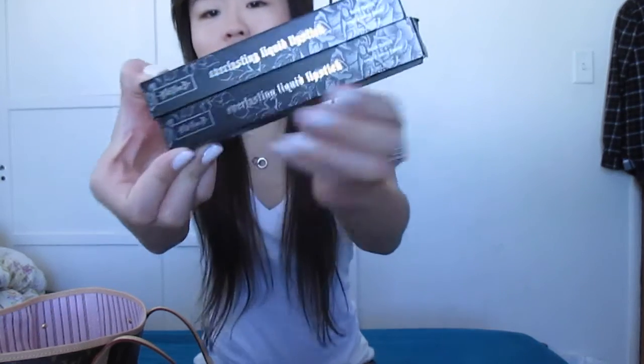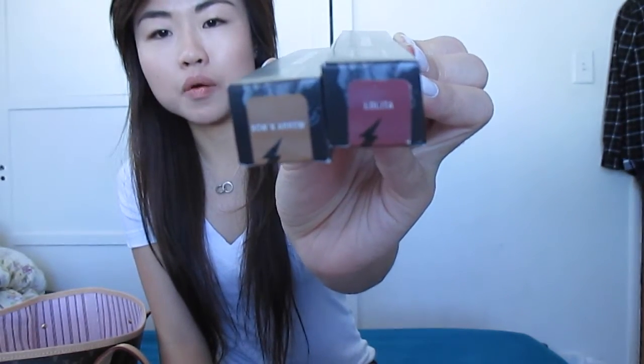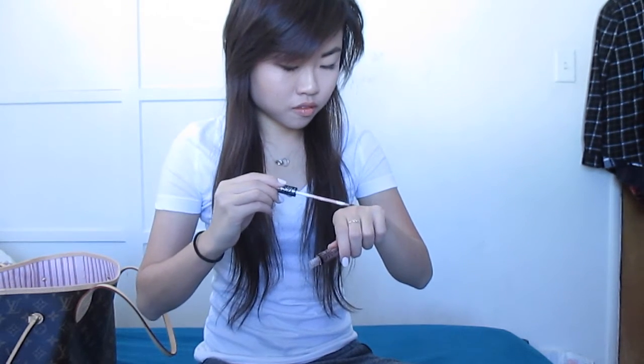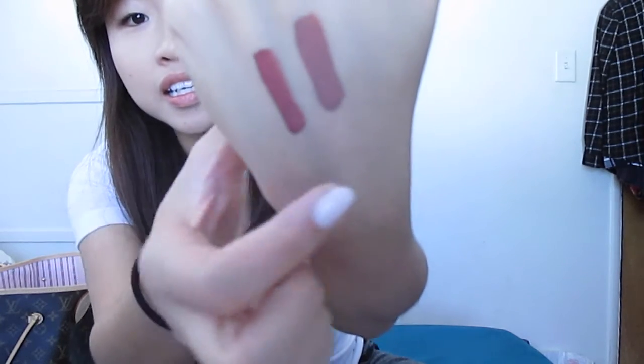Next, I picked up two of the Kat Von D Everlasting Lipstick — I got them in Lolita and Bow and Arrow. And they look like this. Here is Lolita and here is Bow and Arrow swatched on my hand.